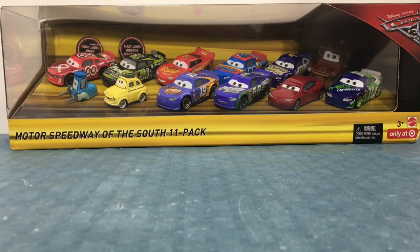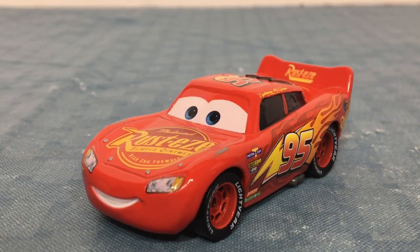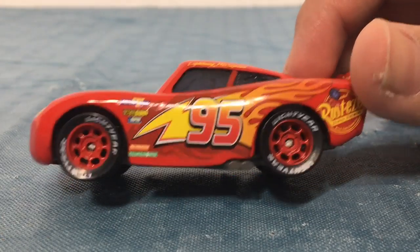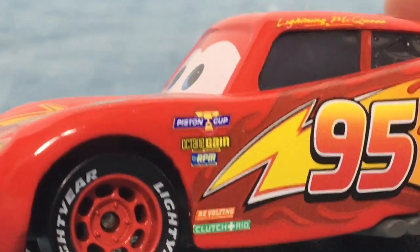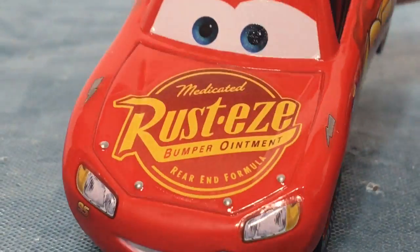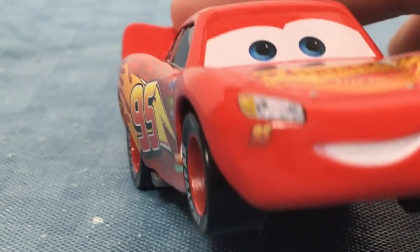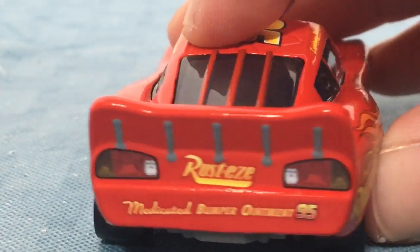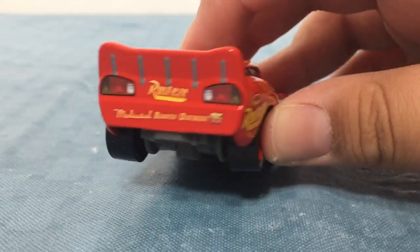So let's go ahead and get this opened up. Here is the 11 Pack all opened up. Here is the Cars 3 Lightning McQueen out of the box. As you can see, he has the flames, the 95, the sponsors, the Rusty's Medicated Bumper Ointment rear and Formula logo, the 95 sticker under his headlight, and the Medicated Bumper Ointment text on the back of the car.